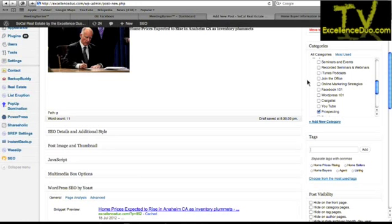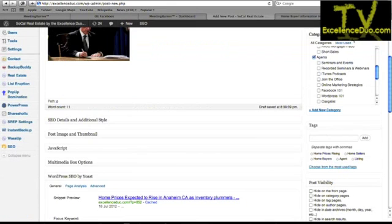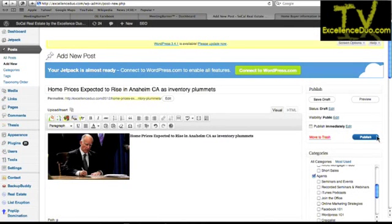Categories: you can create them on the back end — there's a button for it under Posts. Or as we just did, you can click 'Categories,' 'Add New Category,' and add it right there. In the advanced class, I'll show you how to make that more prominent. But for the basics, just know how to write a post and get it up on your site. After you're done, click 'Publish.'